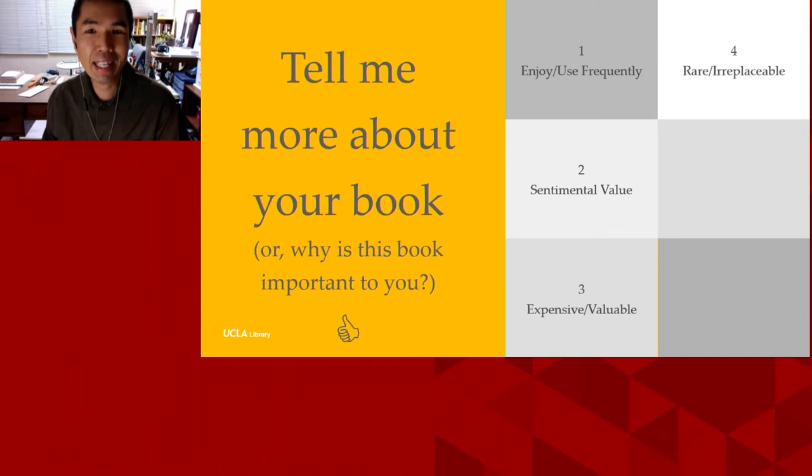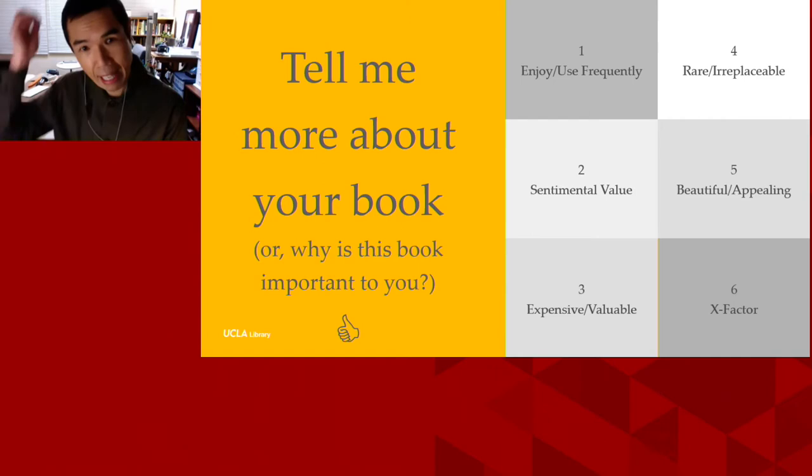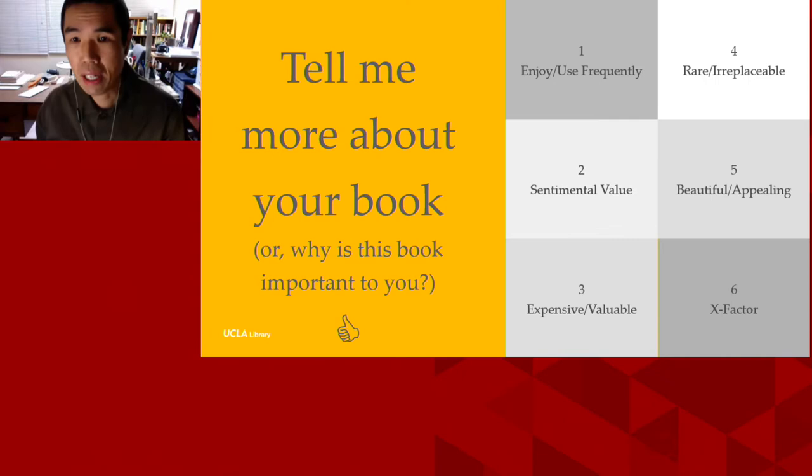Tell me more about your book — or, why is this book important to you? I've identified six main qualities or attributes people experience and value in their favorite books, meaning books as objects as well as carriers of information. Number one: books that are enjoyed or used frequently — examples include a favorite book to read, a cookbook, a textbook, or a go-to reference book. Number two: books with sentimental value — gifts from family members or reminders of life events, milestones, and relationships. A book with personal evidence such as inscriptions, marginalia, doodles, and unique markings also becomes irreplaceable.